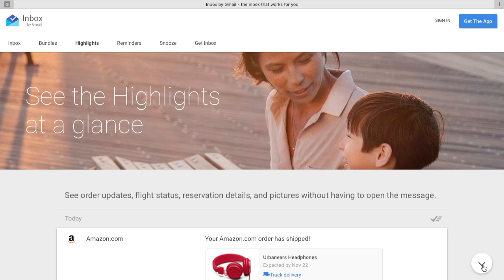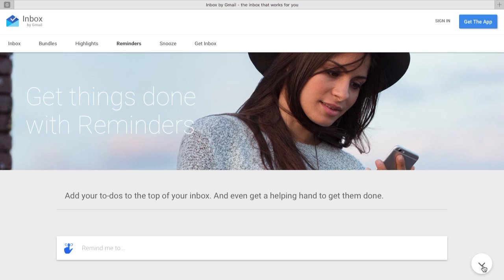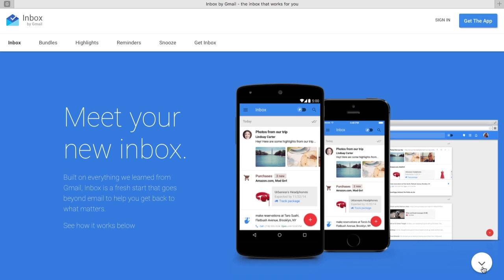Inbox also has a few new features of its own, including smart bundling, pinning, and reminders. Inbox is free and is available on iOS, Android, Chrome, and the web.